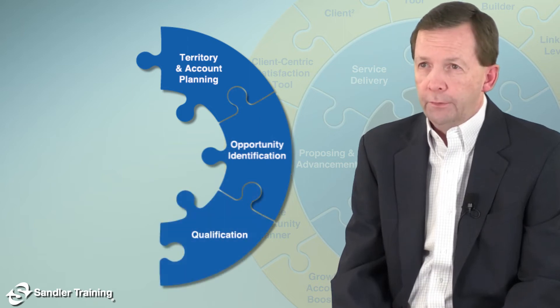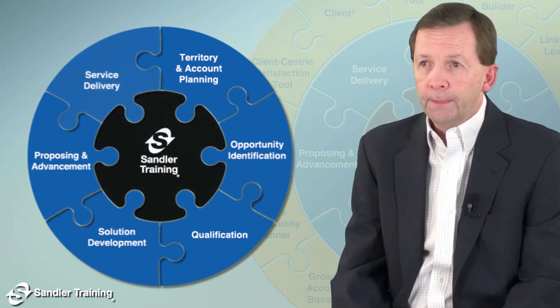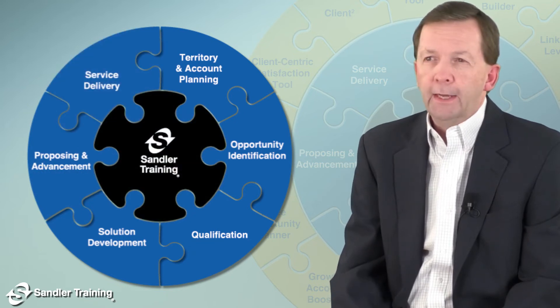Then qualification, solution development, proposing and advancement, and last, service delivery.